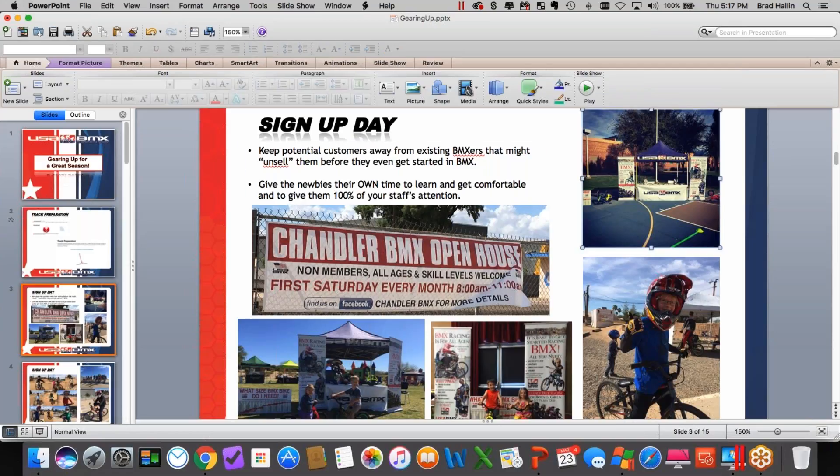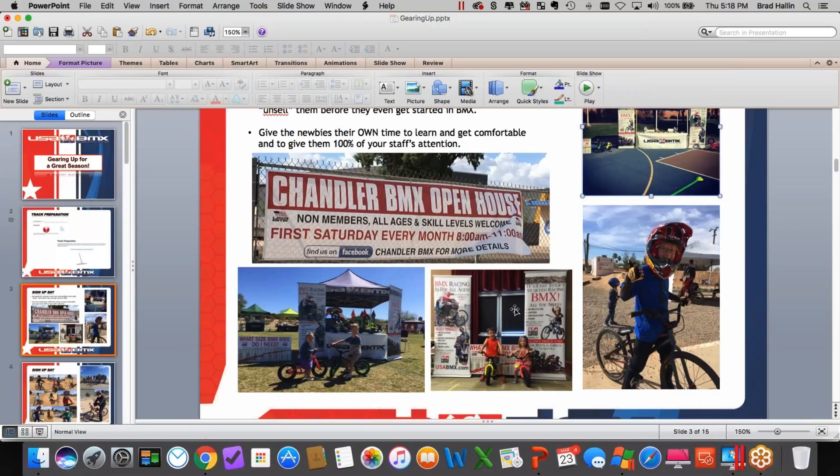Chandler BMX is on a big upswing in rider count because of beginner day. For cold-weather tracks, I've seen many on Facebook advertising an open house day before the season starts — not for existing riders, but to come find out about BMX. Cory goes out to schools, setting up at basketball courts and school assemblies. Getting into schools is and always will be the holy grail of BMX marketing — you're going right to your target audience. I love the use of balance bikes, showing that BMX can bring kids in at the youngest age possible — two, three, four years old.